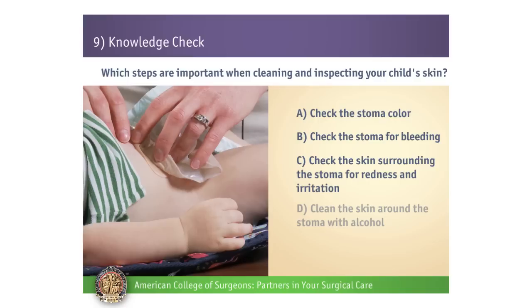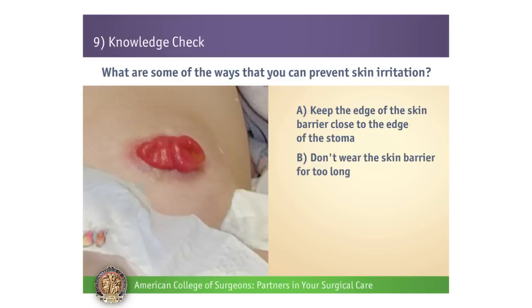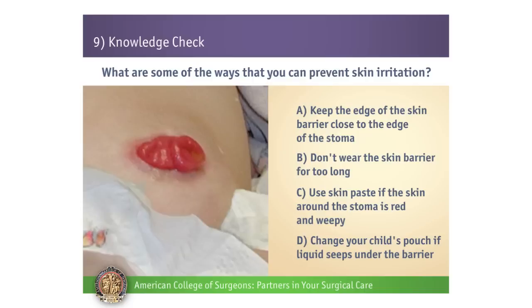Number 4. What are some of the ways that you can prevent skin irritation? A: Keep the edge of the skin barrier close to the edge of the stoma. B: Don't let your child wear the skin barrier for too long. C: Use skin paste if the skin around the stoma is red and weepy. D: Change your child's pouch if liquid seeps under the barrier.